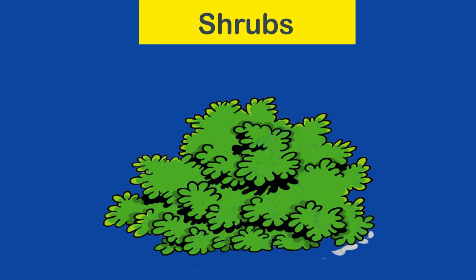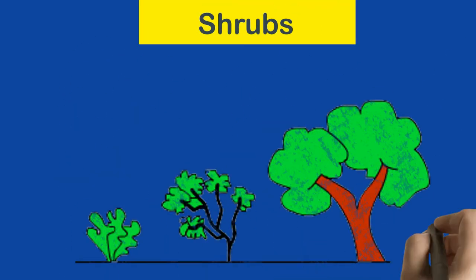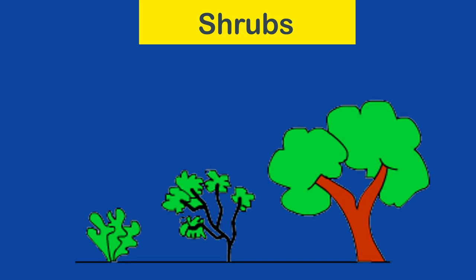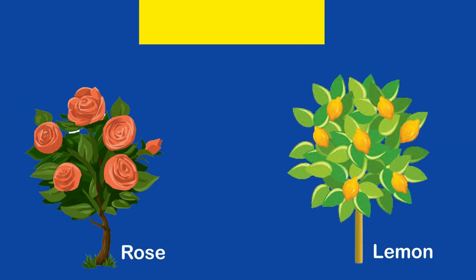Shrubs: they are medium-sized plants, taller than herbs but shorter than trees. They have woody stems which are thicker than herbs and have many branches. They are flexible but not as fragile as herbs. Rose and lemon plants are shrubs.